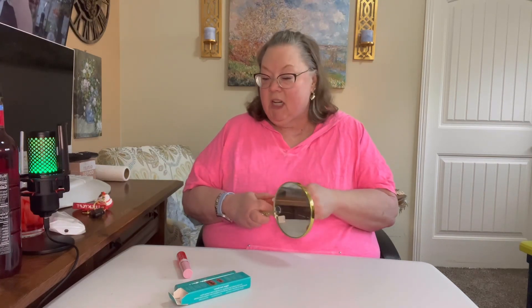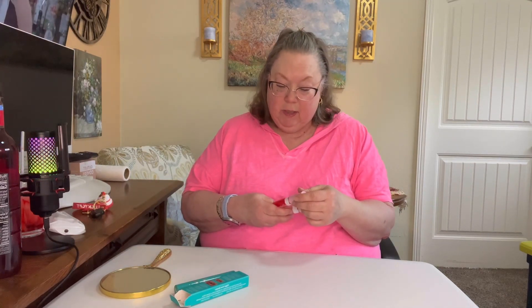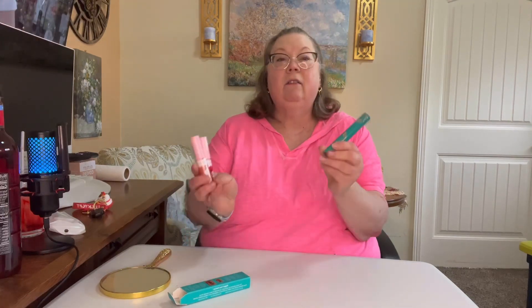I'm gonna do one color on the top lip and one color on the bottom. That sounds delicious! We're gonna test these — they smell like cotton candy, strawberry. They smell delicious! It's Cover Girl Clean and Fresh Yummy Gloss.